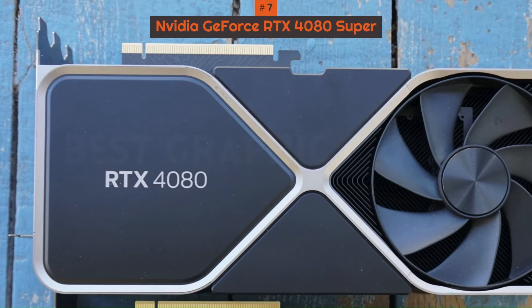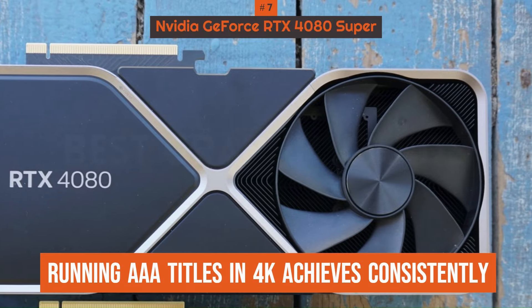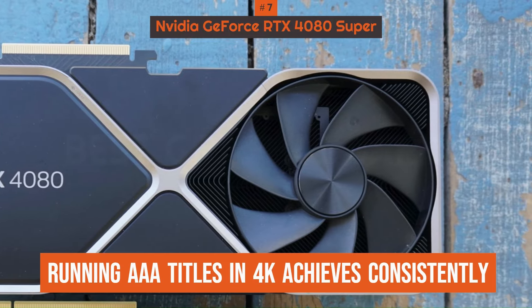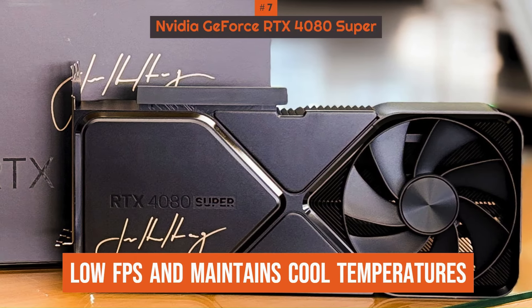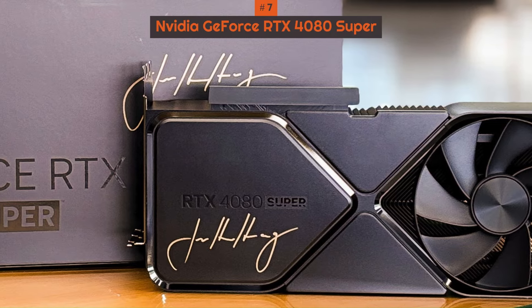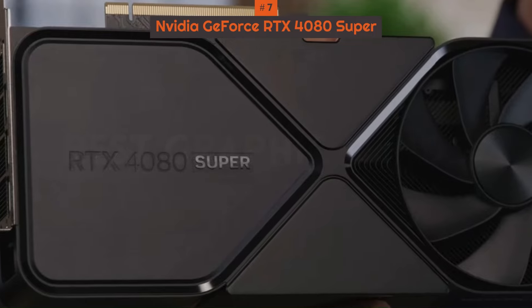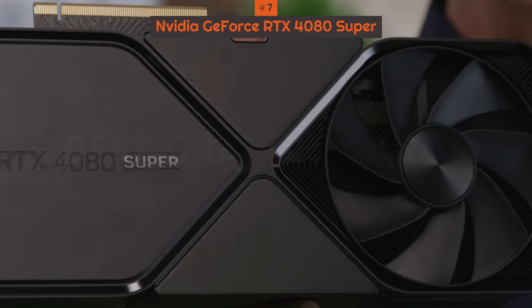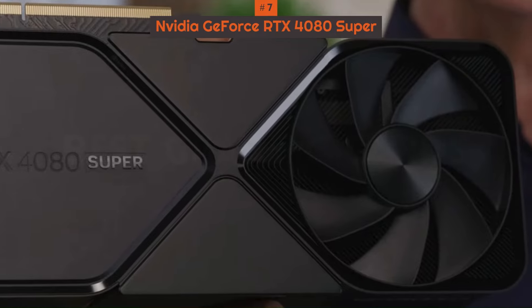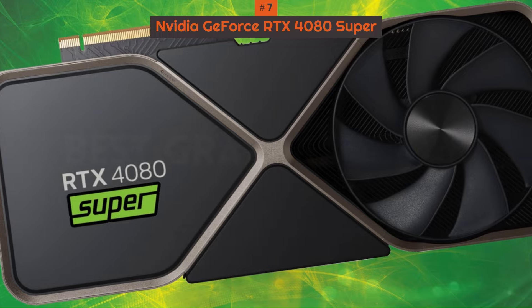Still, sticking with the 4080 Super, you're going to be pleasantly surprised by its performance. Running triple-A titles in 4K achieves consistently high FPS and maintains cool temperatures. There's also little margin for error when it comes to power draw if this is a concern for you. Ultimately, if you want a reliable 4K GPU that is incredibly powerful but doesn't peak over $1,000, the RTX 4080 Super is going to be your best bet.